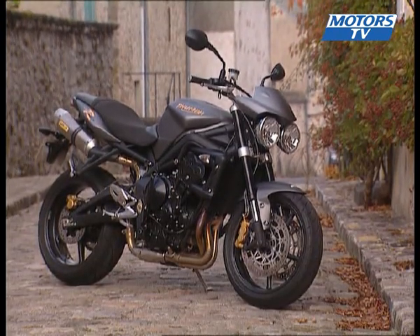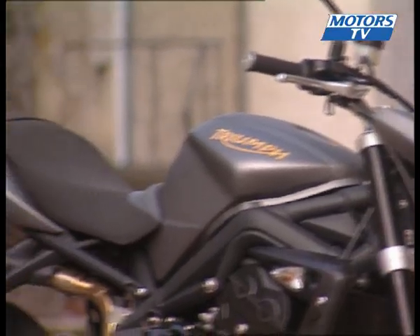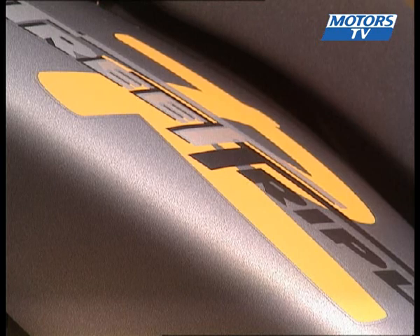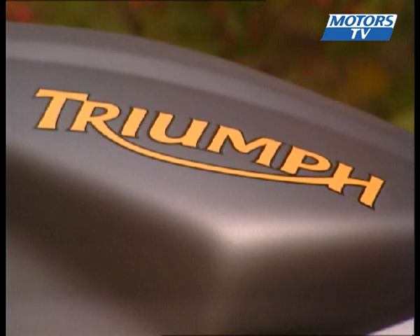Aesthetically, there aren't many changes. The familiar lines are still there, with two lights under the windshield and two exhausts under the seat that are redesigned for this model. The matte grey paintwork and the orange markings help the R version stand out.